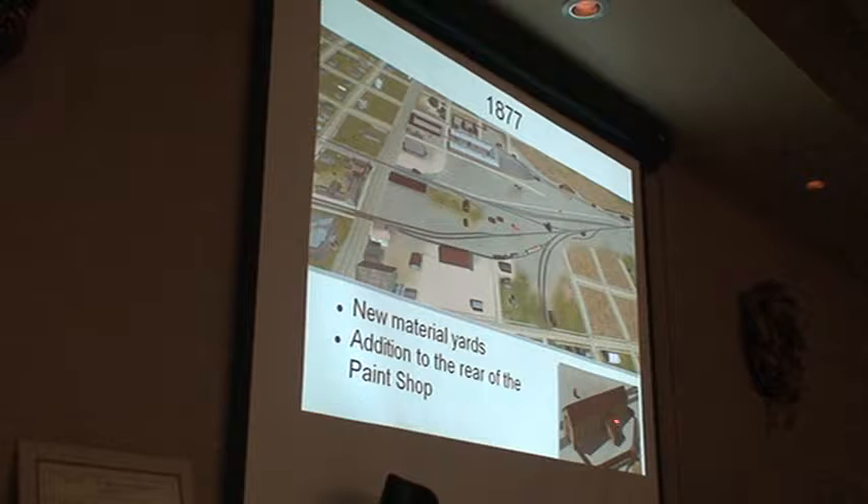1877, the paint shop — get a little shed in the back. And there's a note about warm material yards, so I'm guessing they're starting to fill out this area here north of the depot. There are nice little outhouses over the ditch here for sanitation — self-flushing, self-cleaning.